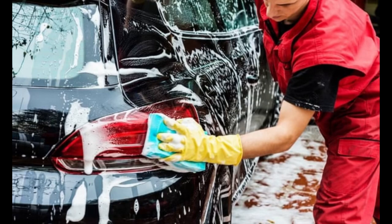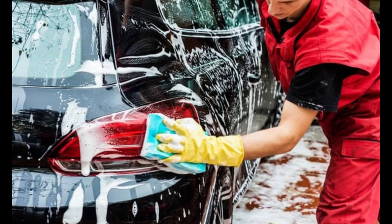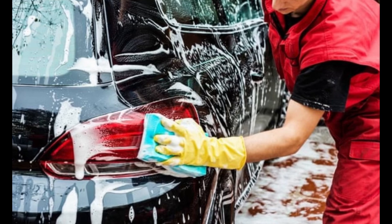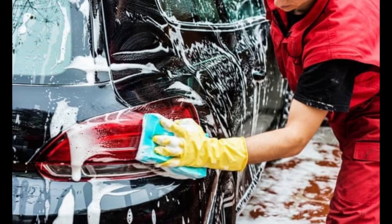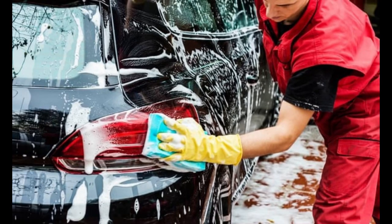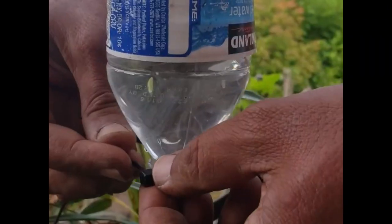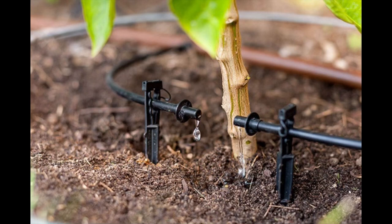Second, when washing up, instead of running the tap, catching water in a container and using it will be a good method of conservation and will even help to reduce those bills. Third, if you're a farmer, a drip irrigation system helps tremendously as runoff and evaporation are reduced since more water infiltrates the soil.